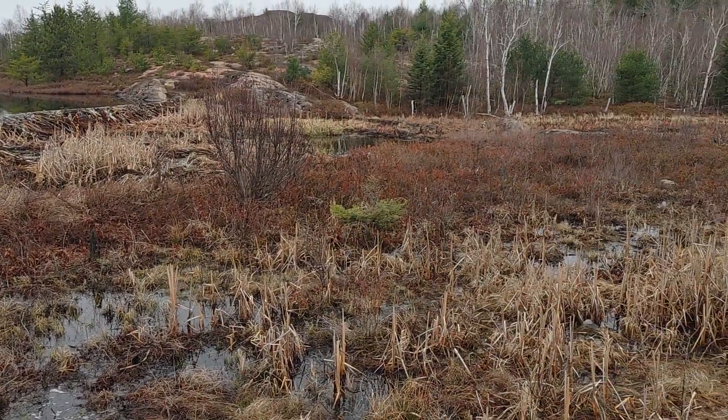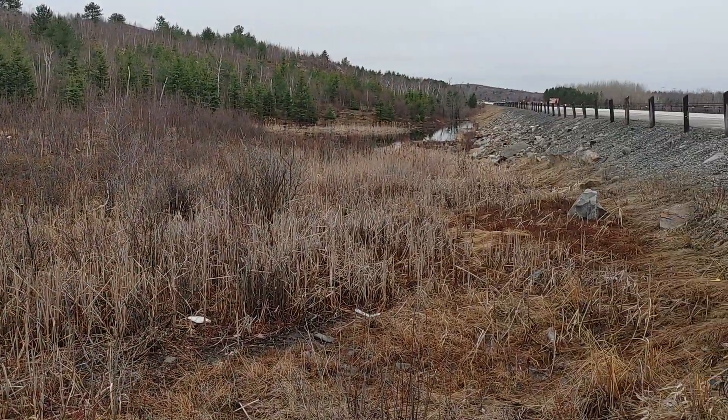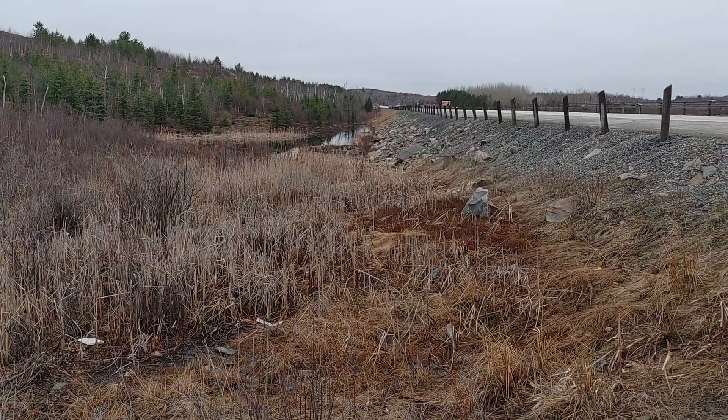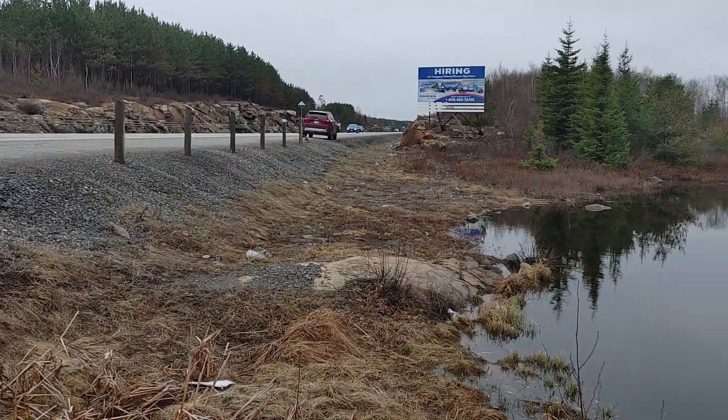And again, we're right next to the highway — between Highway 17, which is over there, and Highway 69, which is way over there.